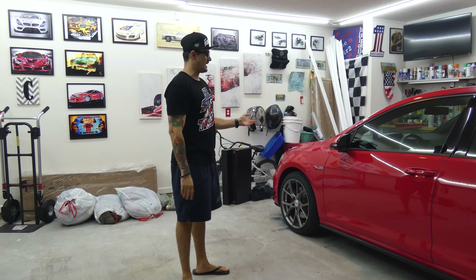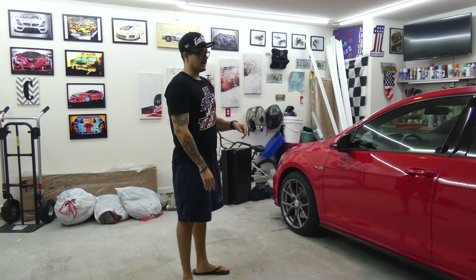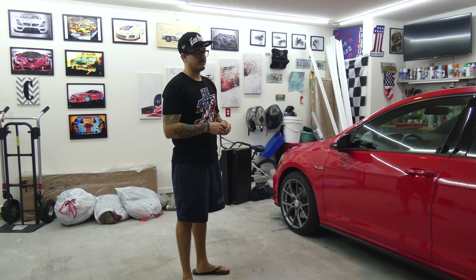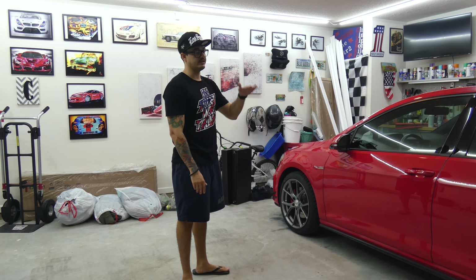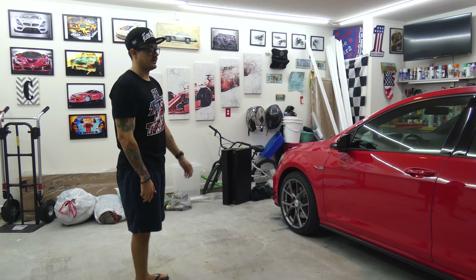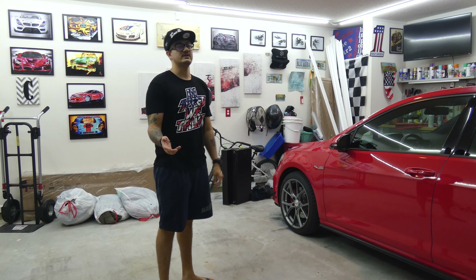It is already stage two: catalyst downpipe, tune, a bunch of air intake mods, turbo inlet pipe, DSG flash. Going to be IS38 turbo swapping and getting an intercooler in the near future. Also getting air ride eventually. Wheels and tires on there. I have videos on everything I've done on this vehicle thus far.